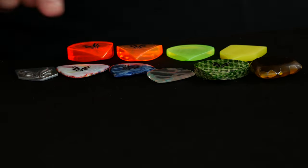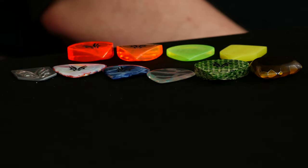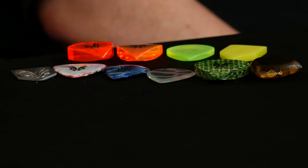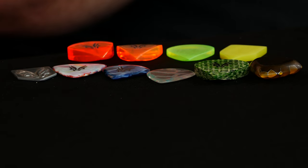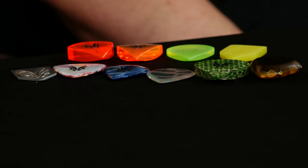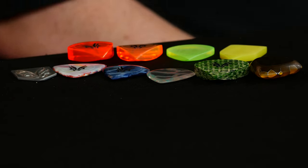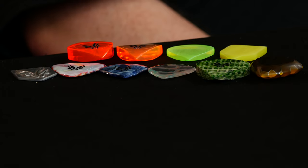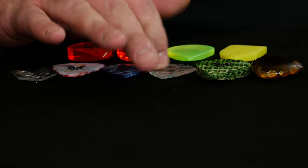That's acrylic. And then the next one — yeah, that's a marley. I think that might be acrylic as well. Alright, that's a three millimeter marley plectrum, and then the next one is a three millimeter chaos plectrum — also acrylic.